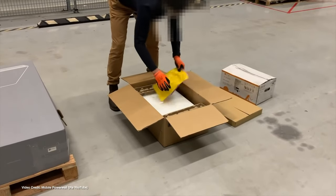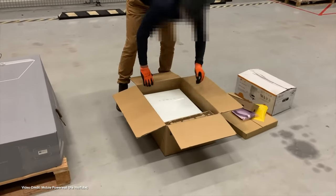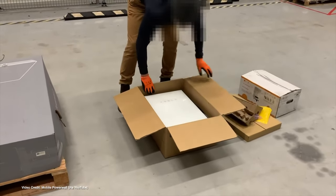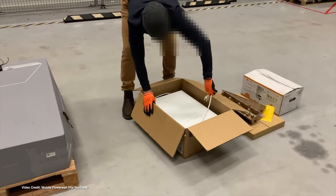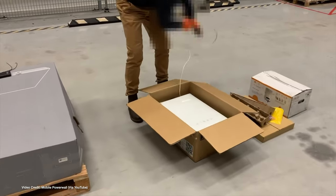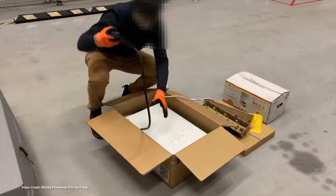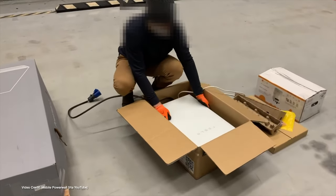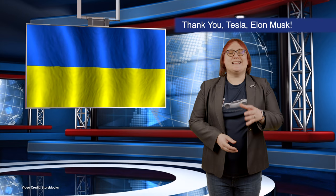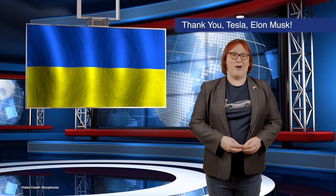A YouTube channel called Mobile Powerwall — which we can't verify belongs to Tesla or not — has published a video showing Ukrainians how to hook up a Powerwall as a mobile power bank. Finally, Tesla has told its Ukrainian employees that they can be paid for three months if they decide to return to or stay in Ukraine to fight for their country's freedom. Tesla and Musk don't always do the right thing, but in this case, we can only give praise.